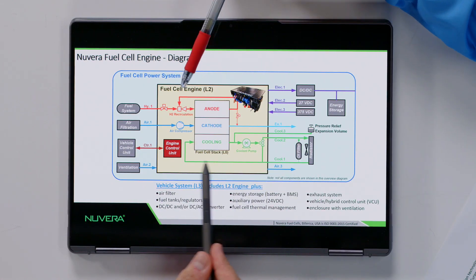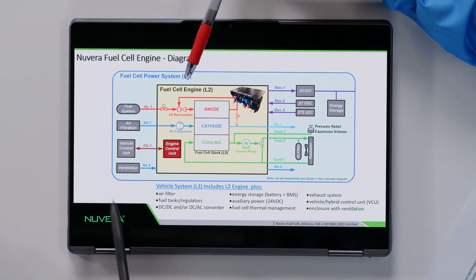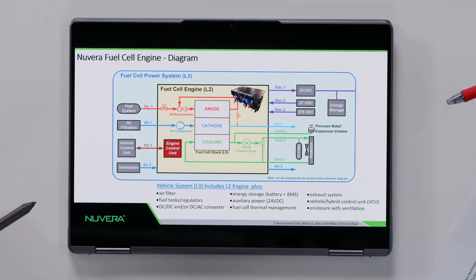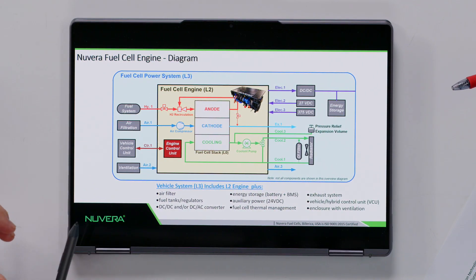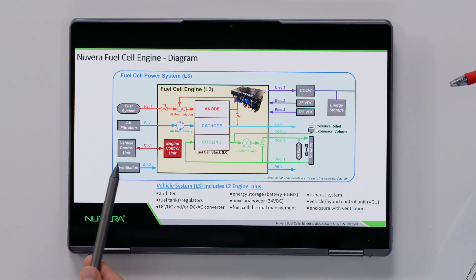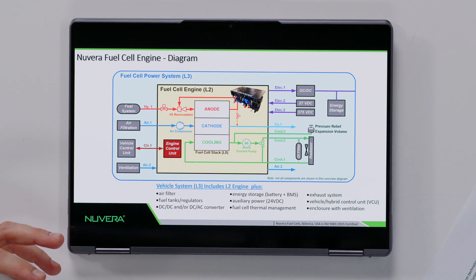For example: compressor, coolant pump, the engine control unit — which is very often understated because it determines how everything operates together — hydrogen recirculation, which in our case we use a passive way that doesn't consume power and makes it more efficient. There are multiple ways of doing it, but this is our envelope — what is included inside. To make it a full power-producing system, you need to add other components, and usually the reason these components are not included is because they depend very specifically on the application itself.